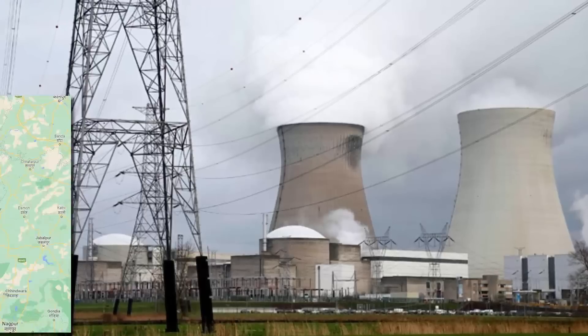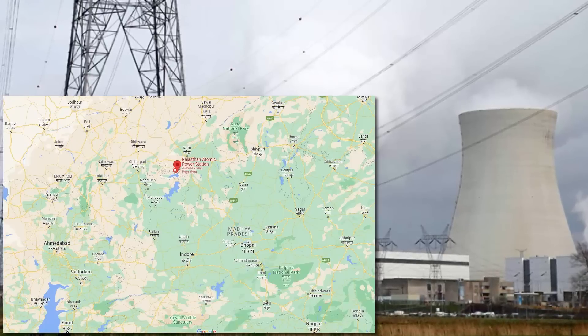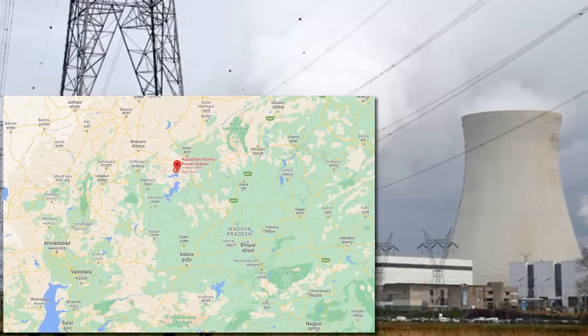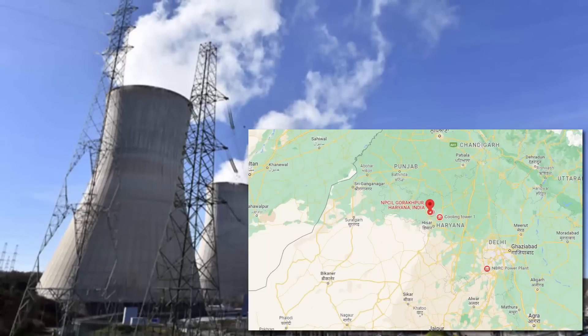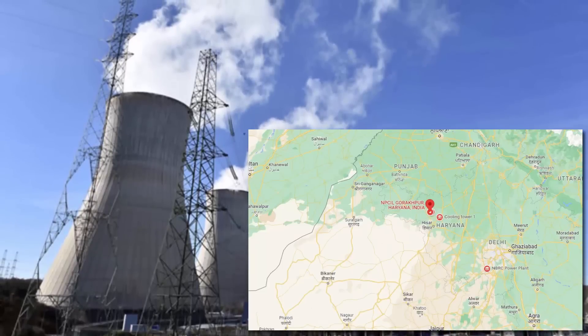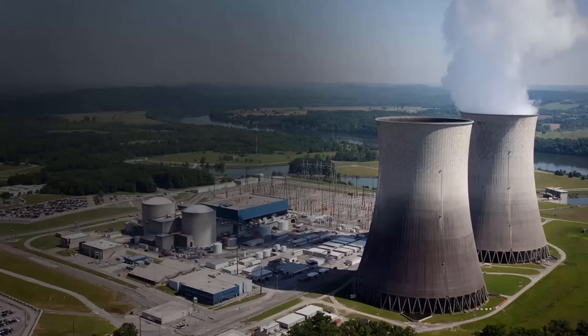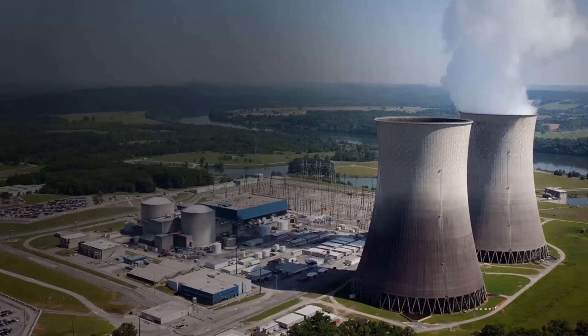In Rajasthan near Kota, there is a place called Rawat Bhata where the construction of a 700 MW nuclear power plant is underway. Additionally, in the city of Gorakhpur, Haryana, work is also in progress for a nuclear power plant with a similar capacity. Let me now tell you something more technical about these nuclear reactors.